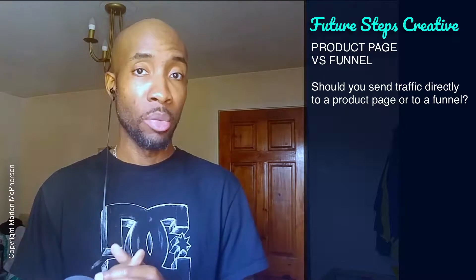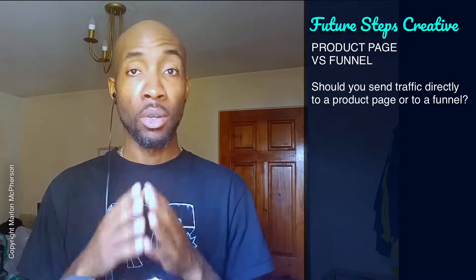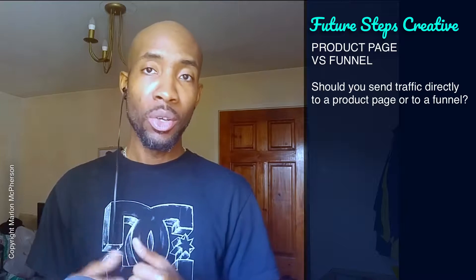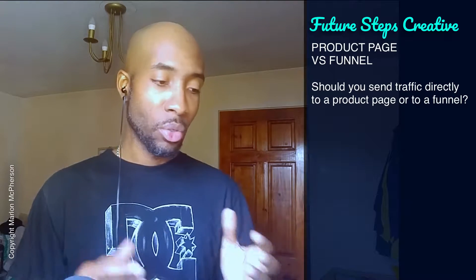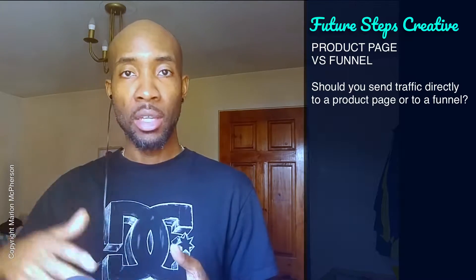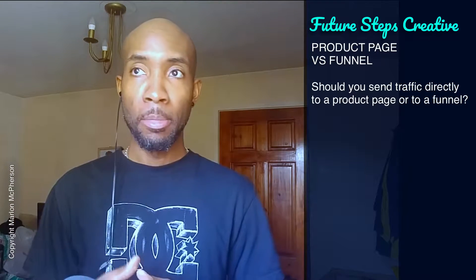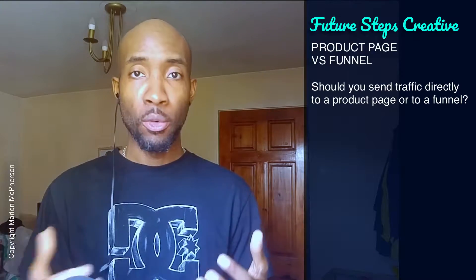Now there's no wrong or right answer here, but there are some things I'm going to go through that will hopefully help you determine whether it's a better system to go directly to a product page or through a sales funnel. If you do not know what a sales funnel is, I have an episode on this already. Essentially it is a sequence of steps that you take a potential lead through before they see your main offering, which warms them up before they become an actual customer, making the decision easier than just sending them directly to a product page.